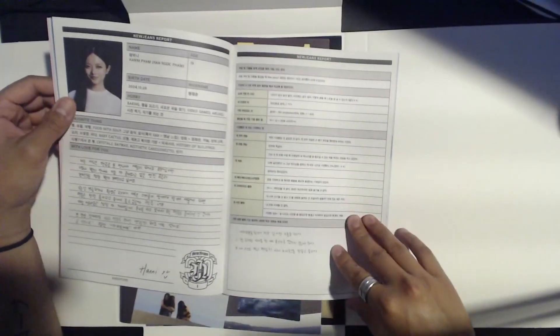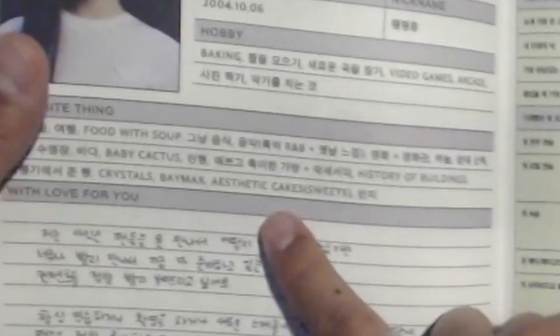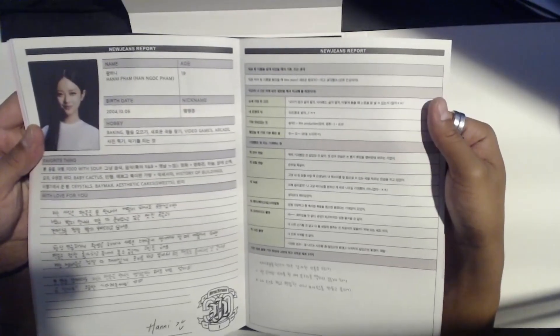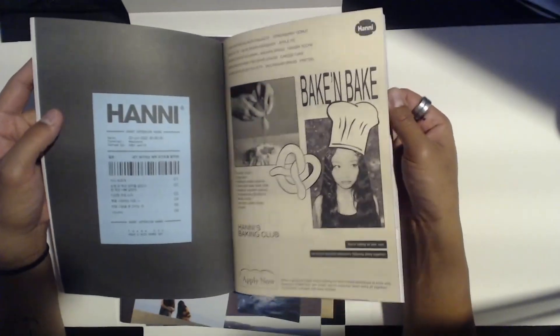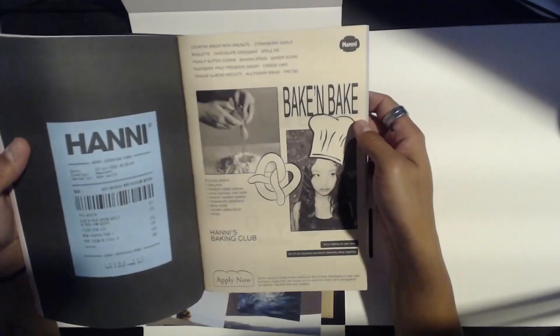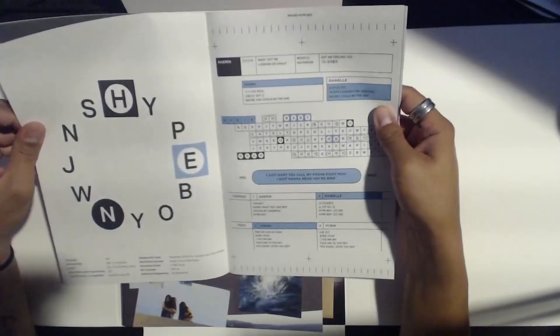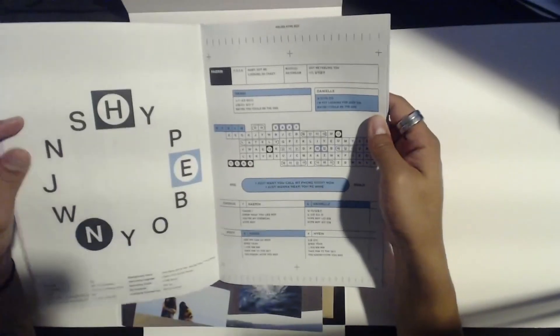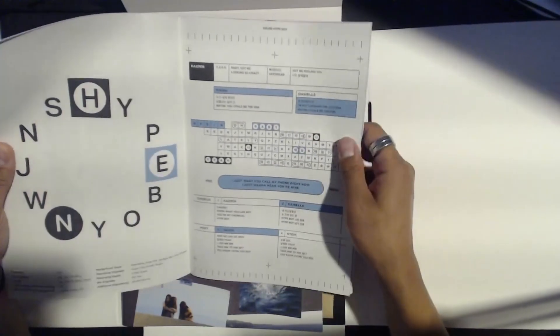We've got Hanni's section — her favorite things include food with soup, baby cactus, history of buildings, crystals, Bay Max, aesthetic cakes. At least that part was in English. This is really interesting — it's like a catalog for each member. There's a 'Hanni's Baking Club — Apply Now,' so it's like a whole bunch of fake advertisements. Really creative — I like this. They should do this in a lot more groups. There's also an interesting way to present the lyrics for 'Hype Boy.'